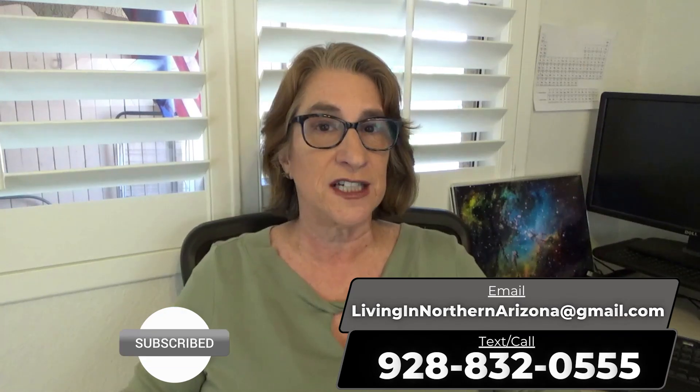The channel is Living in Northern Arizona where I'll teach you everything there is to know about living in the beautiful northern half of the state of Arizona. My name is Dawn Dickinson. I sell real estate in Northern Arizona, which would include Sedona, Verde Valley, Prescott area, and Flagstaff. If you ever have a question about real estate in Northern Arizona, go to the description below and find my contact information — you can give me a call, text, email, or schedule a Zoom call and we can talk about buying and selling houses in Northern Arizona.